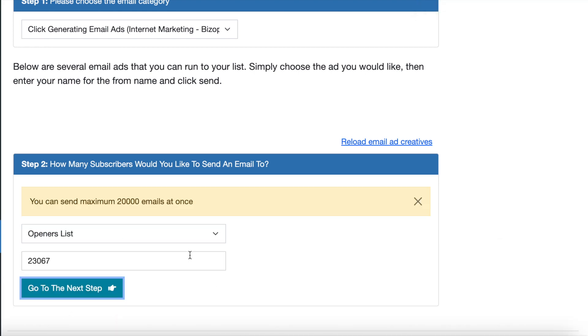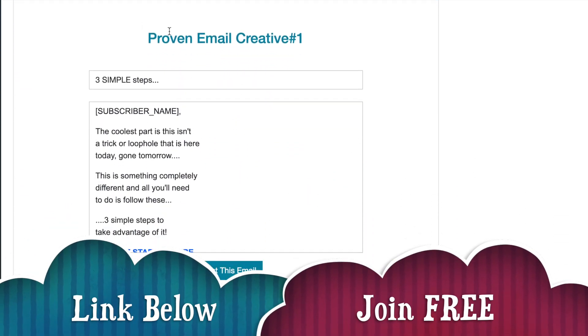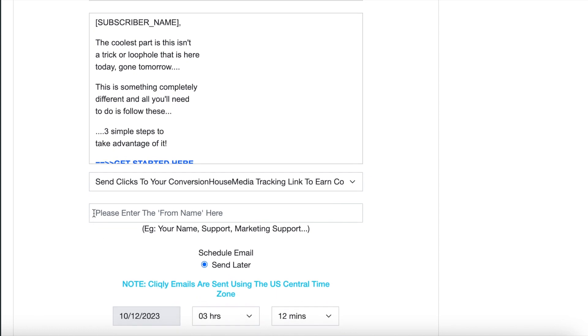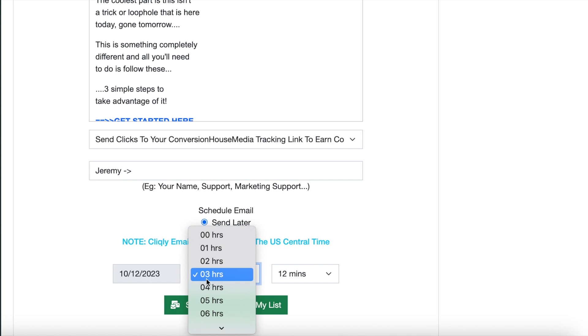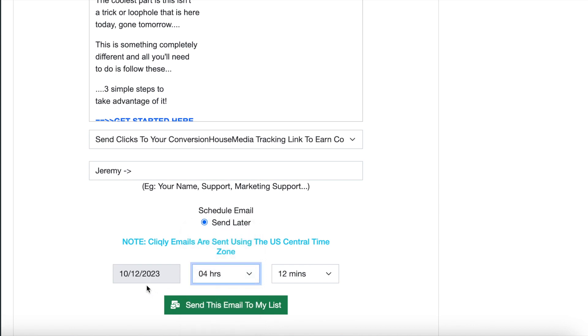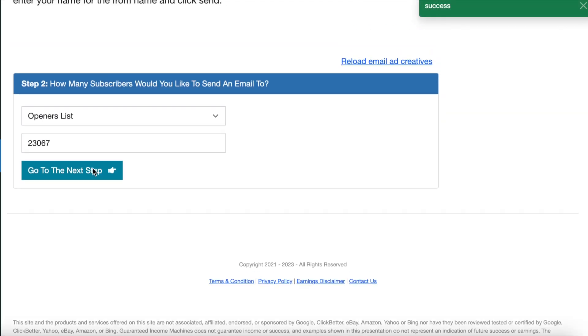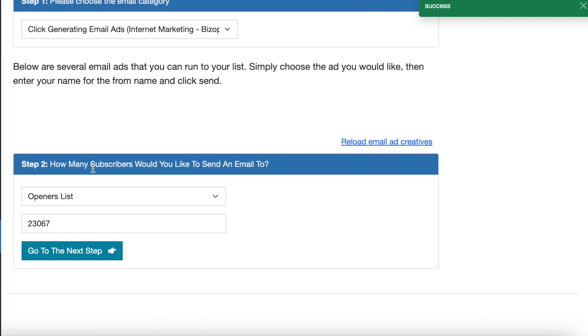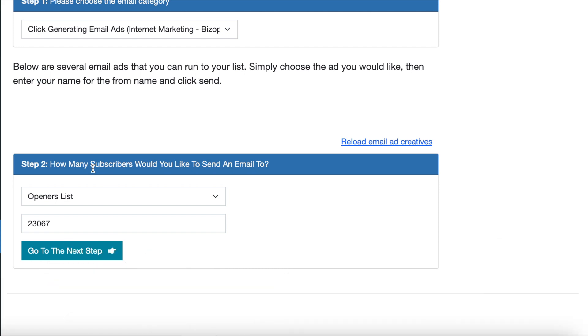So now I'm going to send another email — 20,000 again. Obviously this is going to the same people. I select the top email, put my name in that box again, and this time I'm going to choose a time when I want to send it. This says 3 o'clock in the morning — this is server time on American time I believe — so I'm going to set it for 4 o'clock today, then click send. You just keep rinsing and repeating that until you've used up all your credits. You can set up emails a week in advance, spending about half an hour one day setting them all up, and then just watch the money come in.